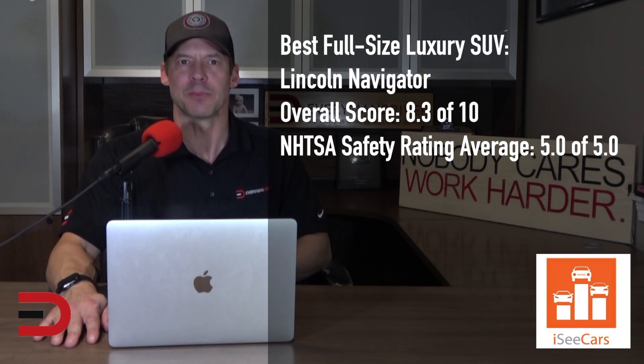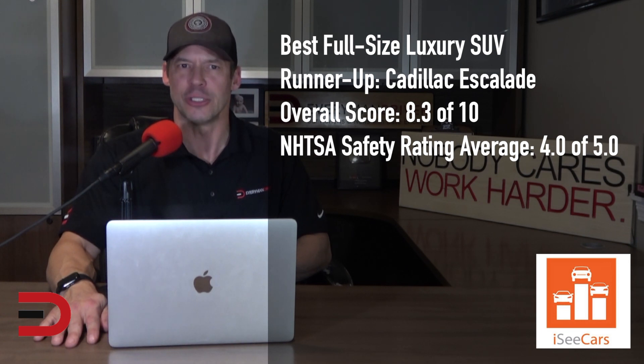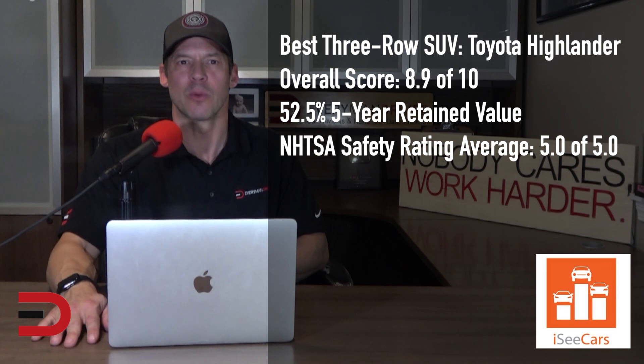The Lincoln Navigator gets the top spot as the best luxury full-size SUV and is the luxury equivalent of the best full-size runner-up, the Ford Expedition. Along with its long-term reliability, it offers an upscale cabin with abundant passenger and cargo space. The Cadillac Escalade is the runner-up for the best luxury full-size SUV. It shares a platform and many of the same materials with the non-luxury full-size winner, the Chevrolet Tahoe, and similarly has abundant cargo and passenger space as well as many available safety features.